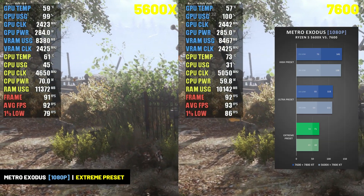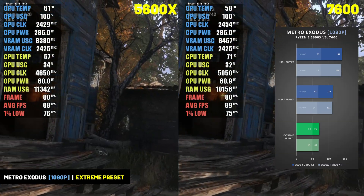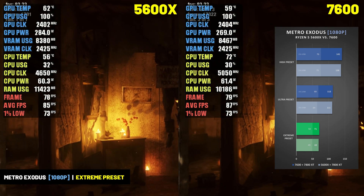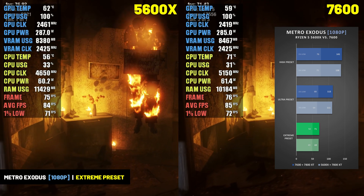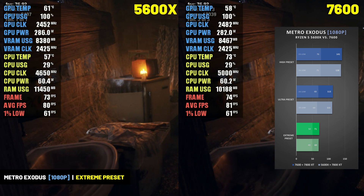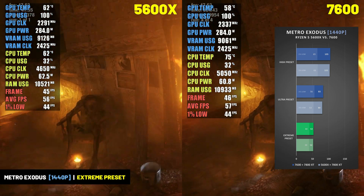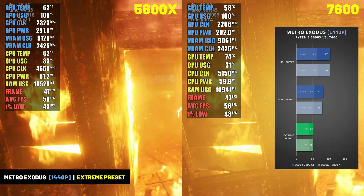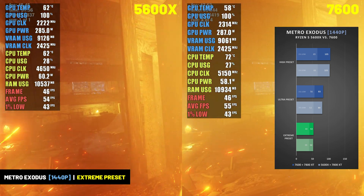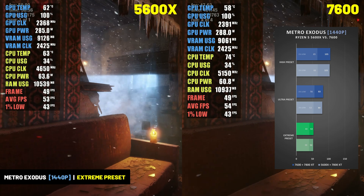Metro Exodus is another title that is very difficult to run at max settings. At 1080p the RX 7800 XT could barely maintain an average of 70 FPS at the Extreme preset, but dropping to the Ultra preset brought it over 110 FPS. At 1440p it couldn't average 60 FPS at the Extreme preset, but averaged around 80 FPS at the Ultra preset and over 100 FPS on the High preset. The 7800 XT handled it well enough, especially when turning some settings down.